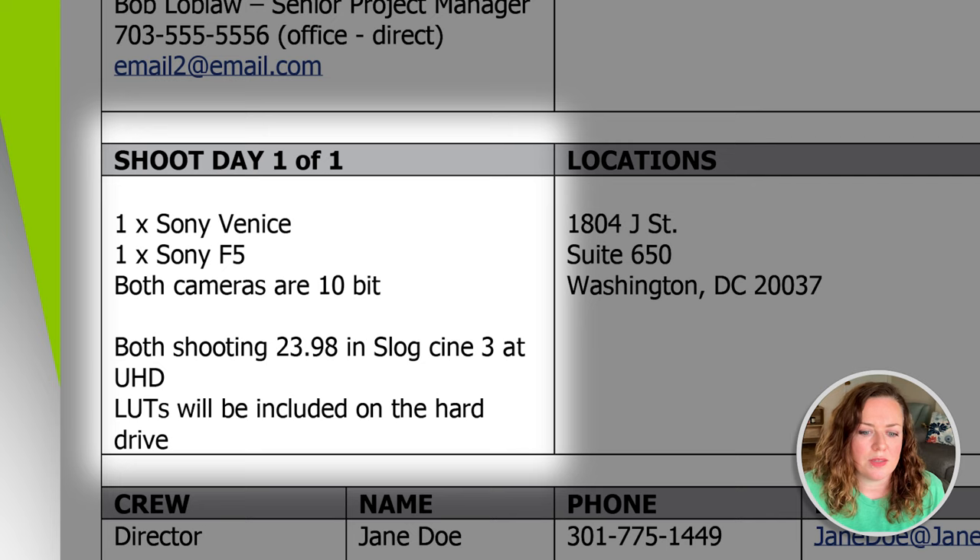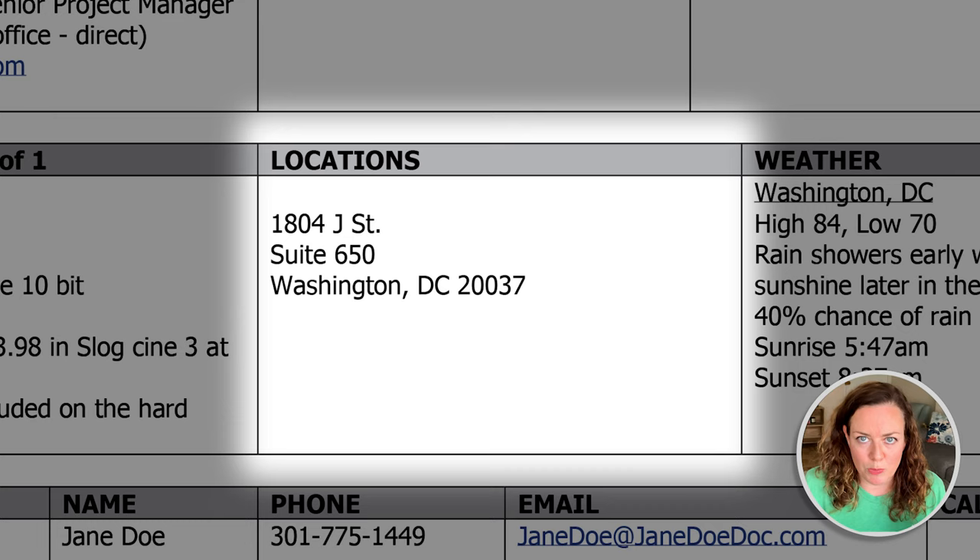Locations — the addresses people are going to on the day of filming — are also a super important part of the call sheet. If there were multiple locations in my imaginary day, there'd be multiple locations listed here. I really like to scout as many times as I can to make sure I really know where I'm directing people. I put pretty detailed directions for crews in my call sheets because it's very important information and should be high up on the sheet.